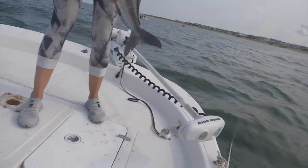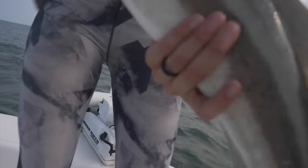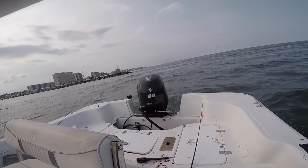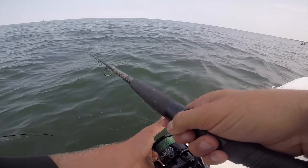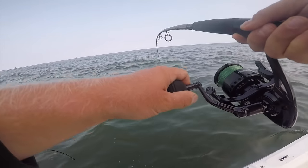Alright, ready? There's a fish on. Here, hold this. Oh yeah, it's a ray. No, just stop, stop, stop. There he is. He's on. Yeah, I got him.